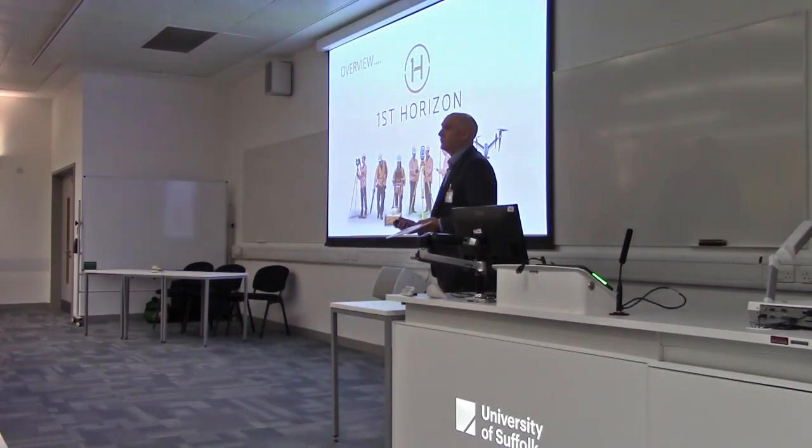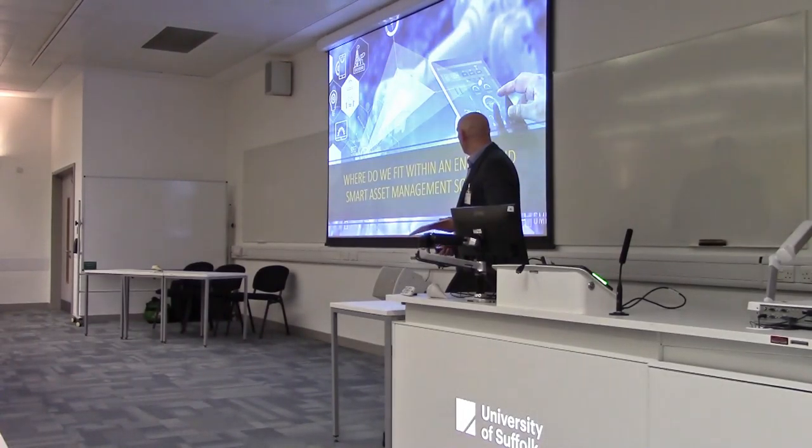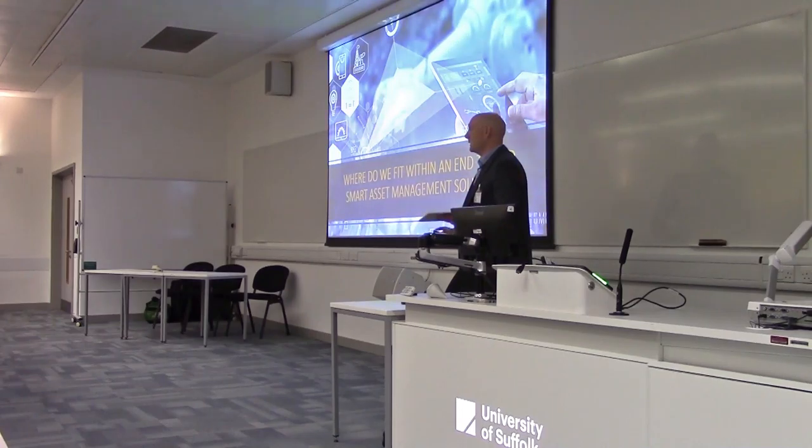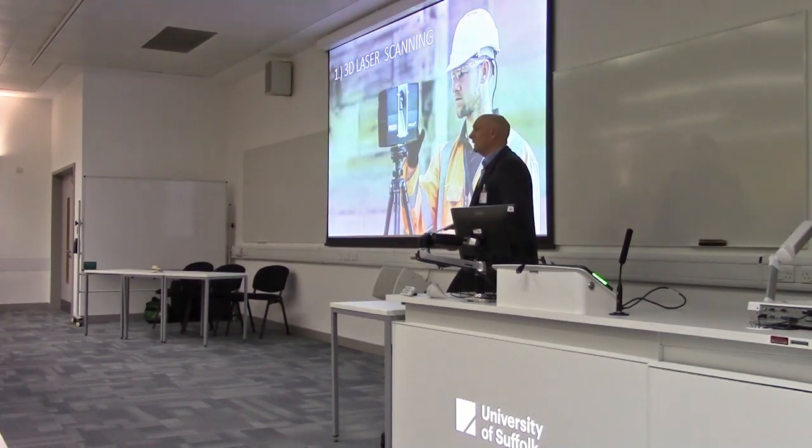What we essentially do at First Horizon is provide measured surveys and documentation. It could be aerial surveys, UAVs, ground penetrating radar, or 3D data capture — these sort of measured survey services are essentially our core business. Where that fits with smart asset management is mainly 3D laser scanning, so 3D data capture.